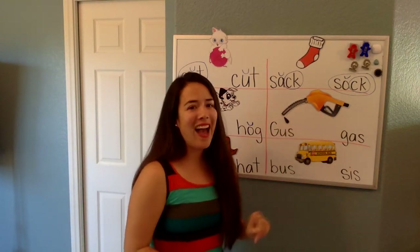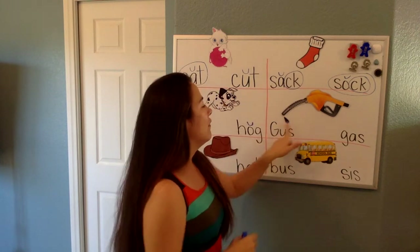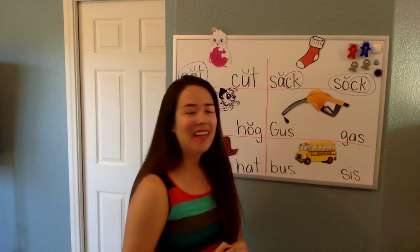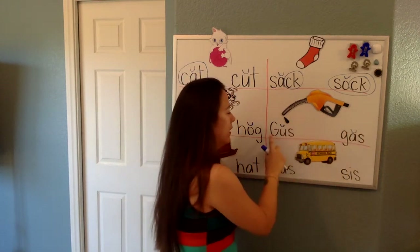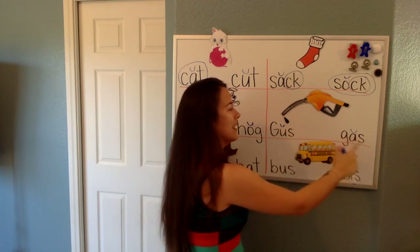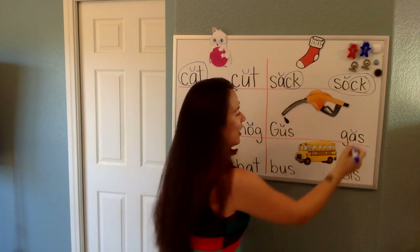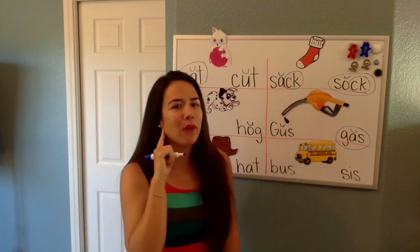So, this is gas — like when your mom or dad go pump the gas. Levi, which one of these two says gas? Let's mark our vowels and read the words. Gas. Or is it this one? Is this a guh or is it gas? Good, Levi. We are going to circle the one that you hear the ah sound in. Gas.